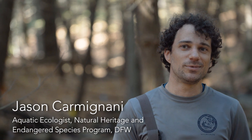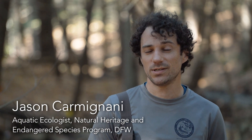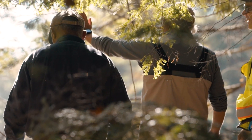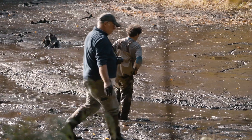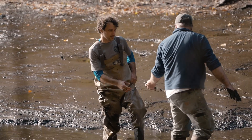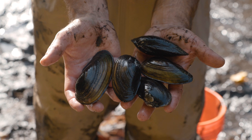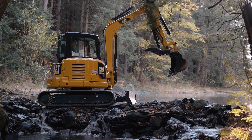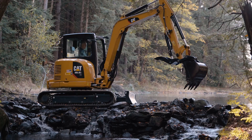My name is Jason Carmignani. I'm the aquatic ecologist for the Natural Heritage and Endangered Species Program under the Massachusetts Division of Fisheries and Wildlife. Part of this project involves habitat management for rare and endangered species. There are two state-listed mussel species immediately downstream of the dam, about 100 meters, that were going to be impacted by the dam removal. DER came to us, and we helped them write and implement a management plan. Taking this dam down creates a waterway that should have been there 100 years ago naturally.